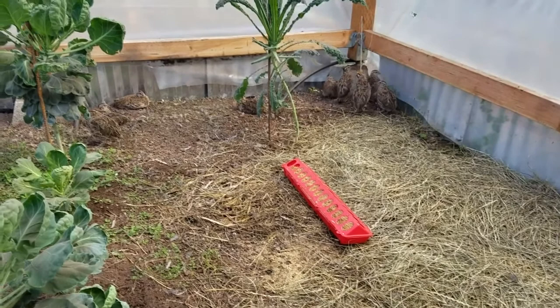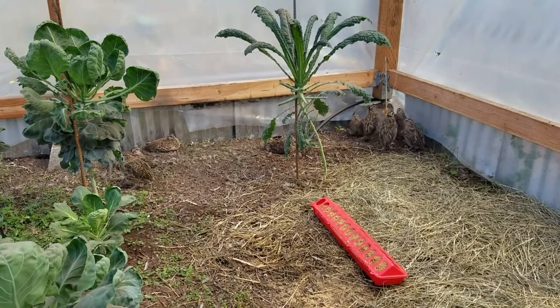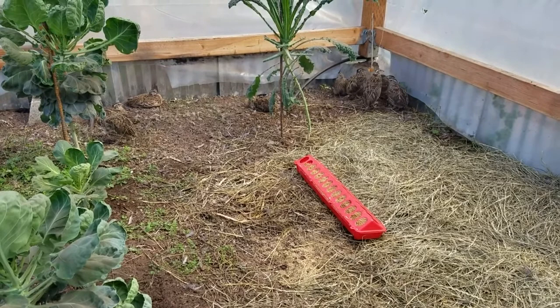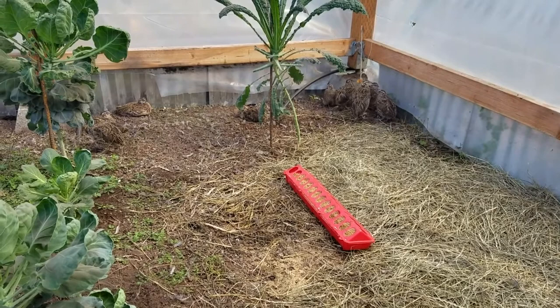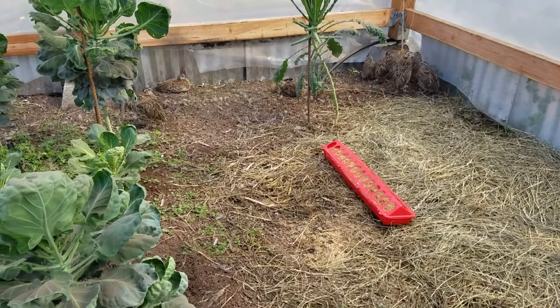Hey guys, quick farmstead homestead update. I added 10 coturnix quail - I've had them for about four weeks now. Great little birds. We tried to hatch some at our old place, ended up with only three hatching and one surviving, which of course turned out to be a rooster. We ended up giving him away when we moved because we couldn't take him with us - he was more like a pet than anything else.